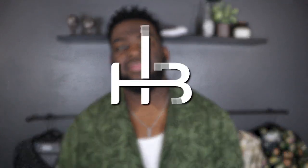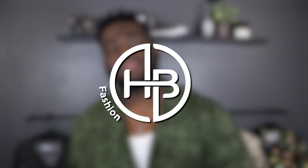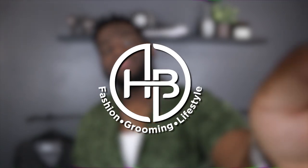You guys have been asking for the longest time for me to post a cologne video here on the YouTube channel, and I'm proud to say that today is finally the day. What's up, you guys? Welcome back to HP Fashion. If you're new here, my name is Zach Fobbs.